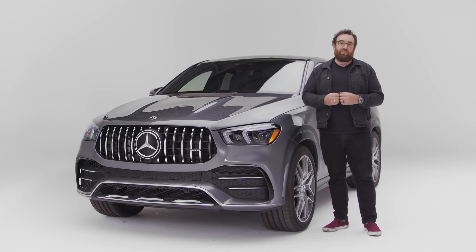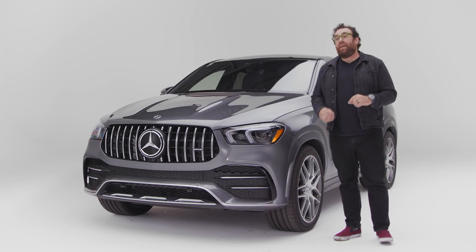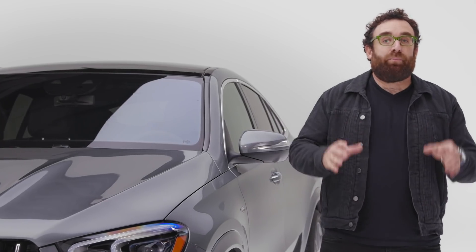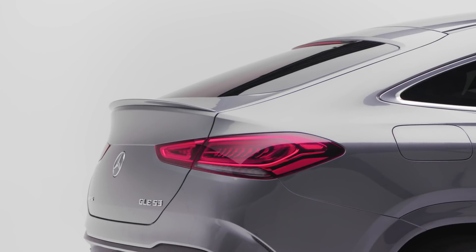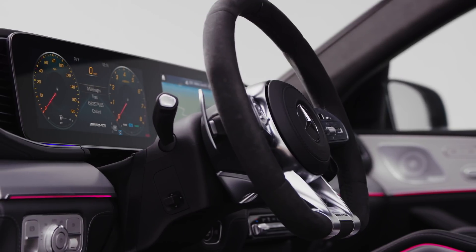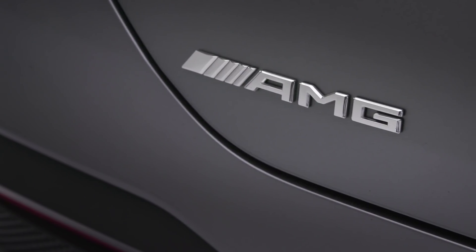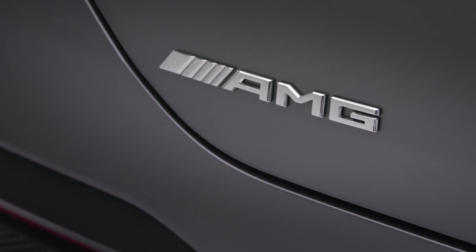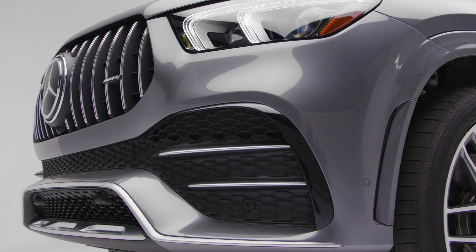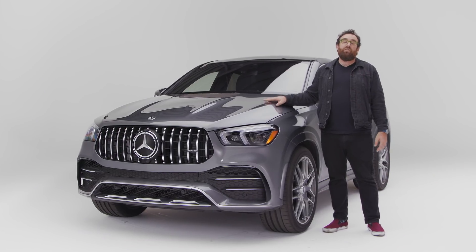The one thing you should know about the Mercedes-AMG GLE 53 Coupe is this: it might look like a styling exercise, but in reality it's a very high-tech luxury SUV. Initially you might be attracted to the AMG GLE 53 Coupe because of the way it looks, but you're going to fall in love with it because of what's underneath the metal.